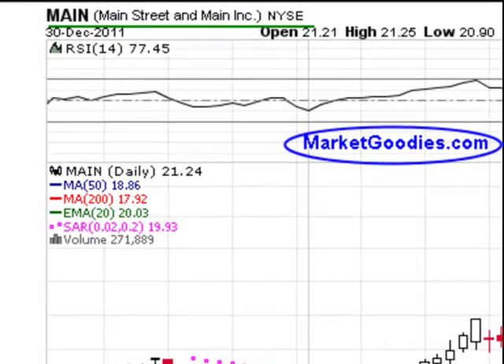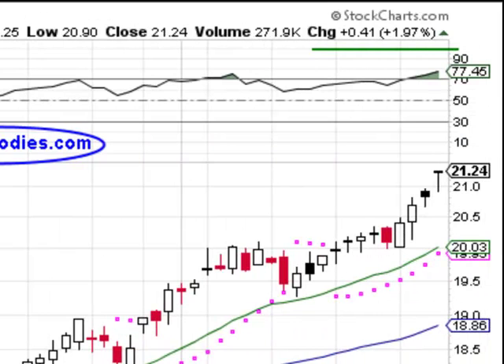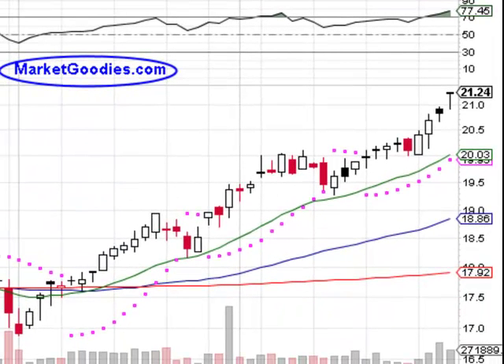Hello traders and investors, this is marketgoodies.com. Today I'll be discussing Main Street — Main Street Incorporated, listed on the New York Stock Exchange — which closed up close to 2%, 1.97% exact, last Friday. We're going to watch this because it's been continually making new highs. Currently we are at a 52-week high. The reason why we like 52-week highs is because the trend is your friend.